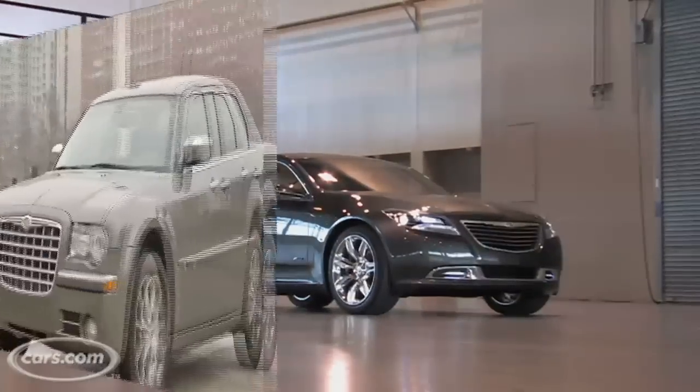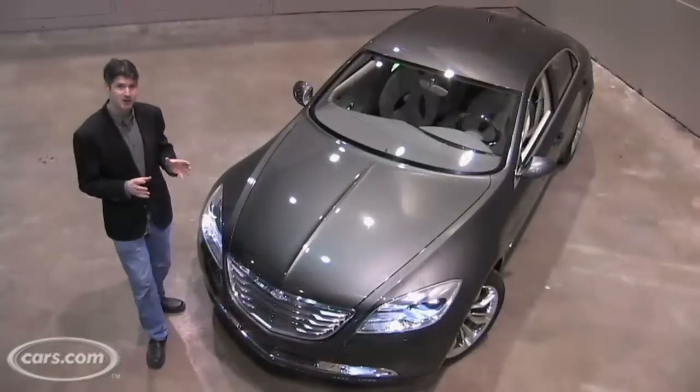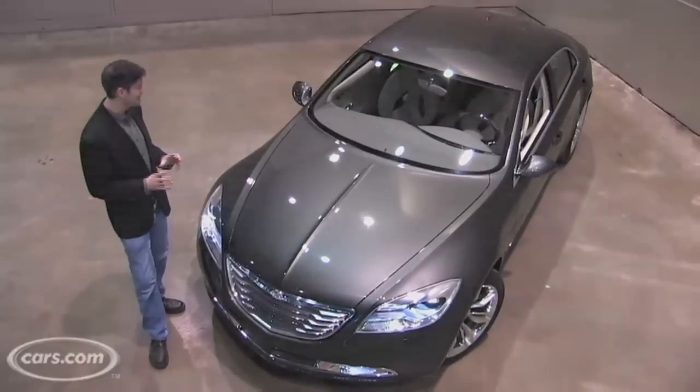You might have seen the 300C out on the road. This one's just a concept car, but it's gotten a lot of attention because it looks so good. This could be the look of an upcoming mid-sized car, but it's more than just that.